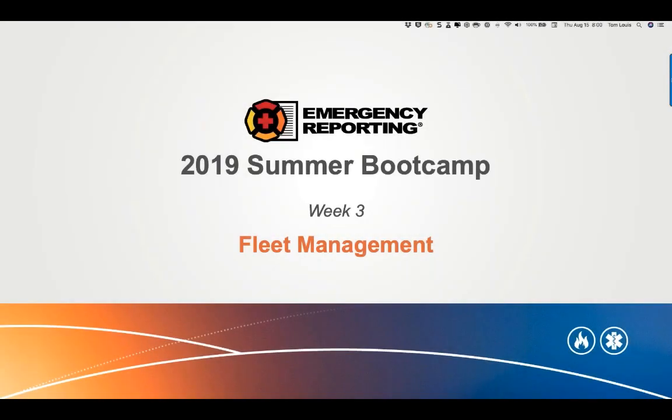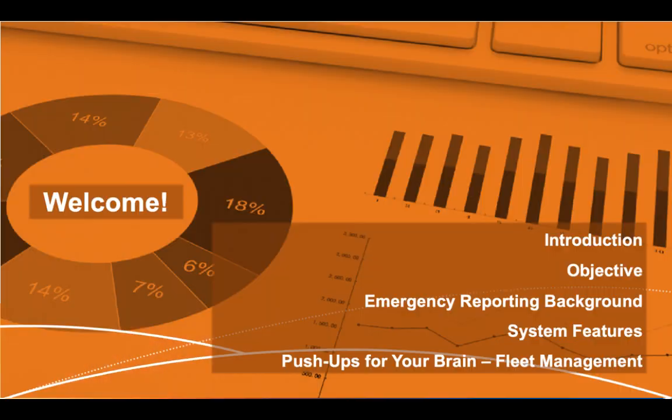Good morning to everybody across the United States and anyone joining us internationally. Welcome to our third week of our 2019 summer bootcamp. Today's topic is fleet management. The layout for today: a brief introduction, our core objective, background on Emergency Reporting, a quick rundown of system features, and then we'll get into fleet management — the core of our bootcamp today.